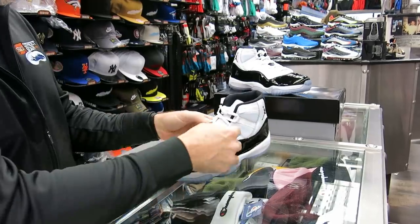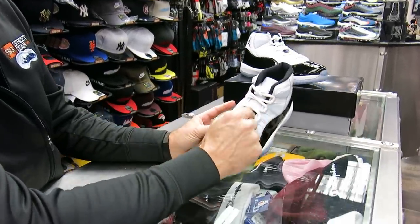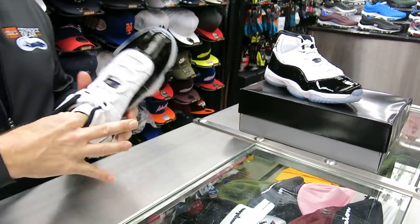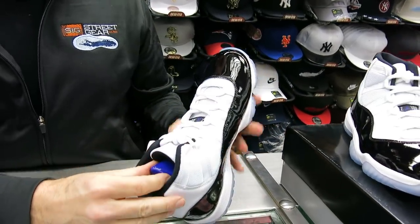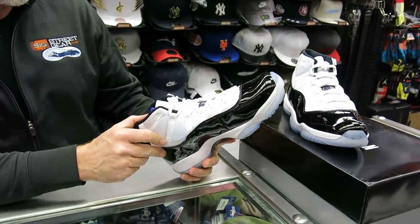You've got the little Jumpman Jordan right there in that Greek-style writing — that's on the tongue. Then you have this plastic insert. I don't want to take it all the way out, but everybody knows it's got that plastic insert in there. It helps keep that patent leather looking nice in the box for you.